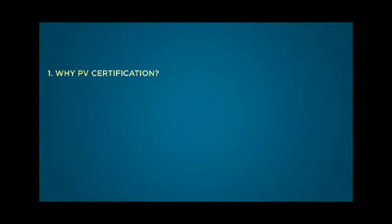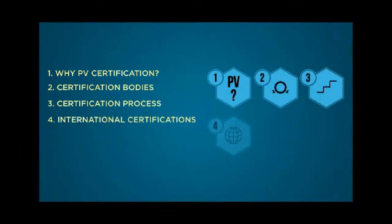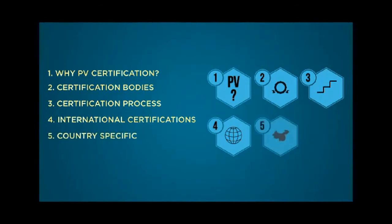We will cover the following topics: Why do we need PV certifications? How does the process work and what are the certification bodies involved? And as a PV expert, what are the main international, country-specific and environmental certifications that you should know about?